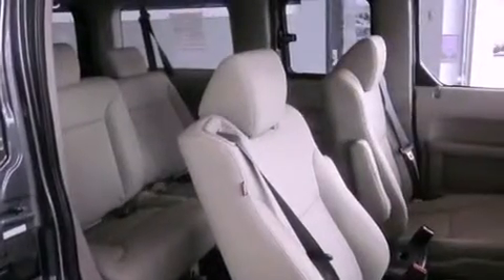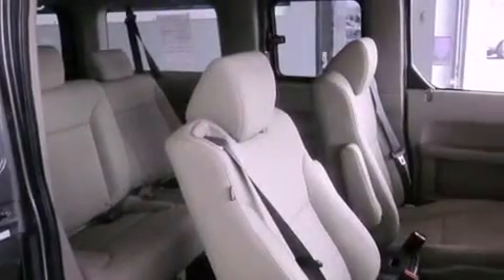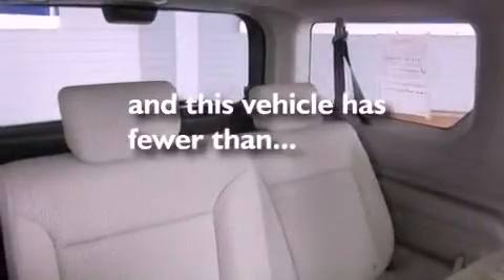Additional features include an engine immobilizer theft deterrent system, privacy glass, multi-reflector halogen headlights, full power accessories, and this vehicle has fewer than 29,000 miles on the odometer.